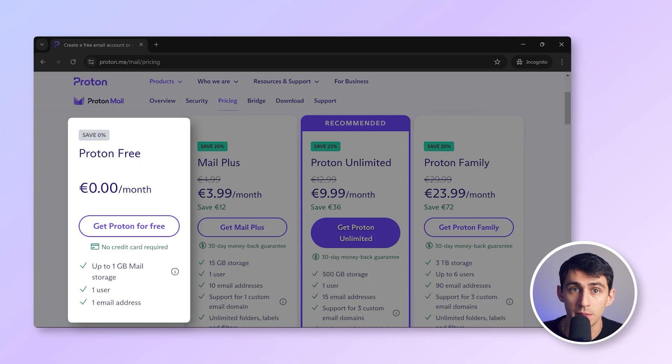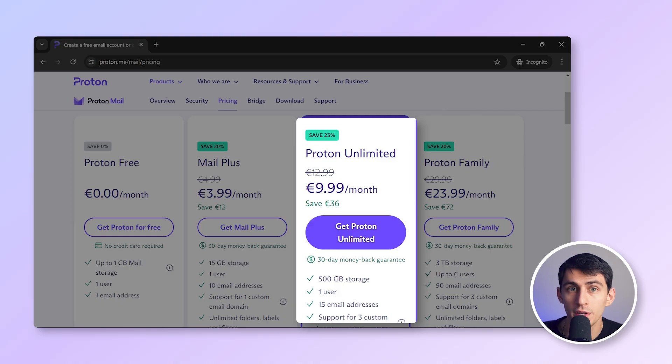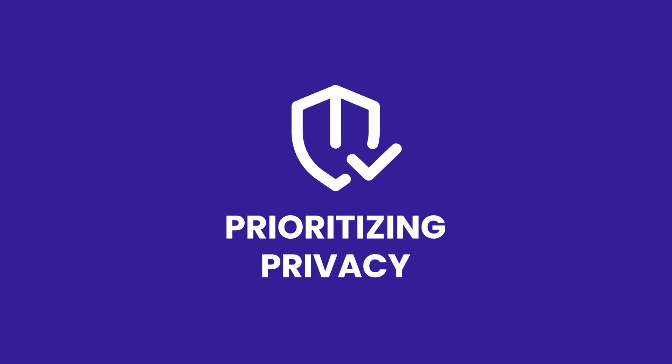ProtonMail's free plan provides a limited amount of storage and basic functionality, while paid plans start at $4 per month per user, with tiers offering increased storage and additional features like custom domains. While secure, it has fewer integrations and lacks collaboration tools, so it may not suit businesses looking for an all-in-one productivity suite. ProtonMail is best for individuals and organizations prioritizing privacy above all else and who need an independent, secure email provider.